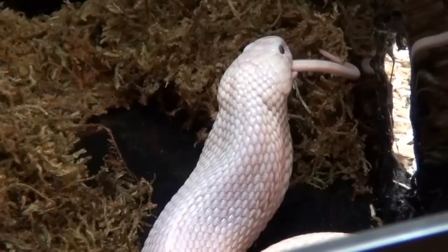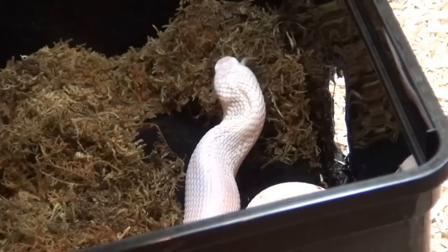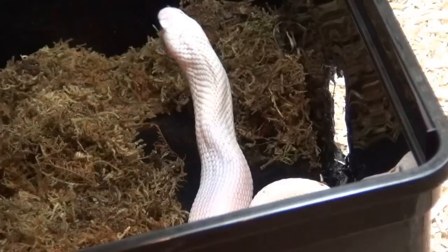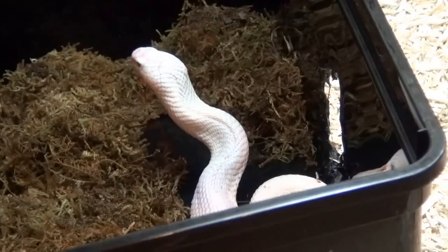I have to tell you, this wasn't my best camera work today — sorry for the shaky image. It's tough to film this guy, he is so agitated. Anyway, this proves that he can easily stomach a large mouse, which is what I will be giving him from now on. I hope you guys liked it, and I hope you guys will have a great week. Take care, bye.